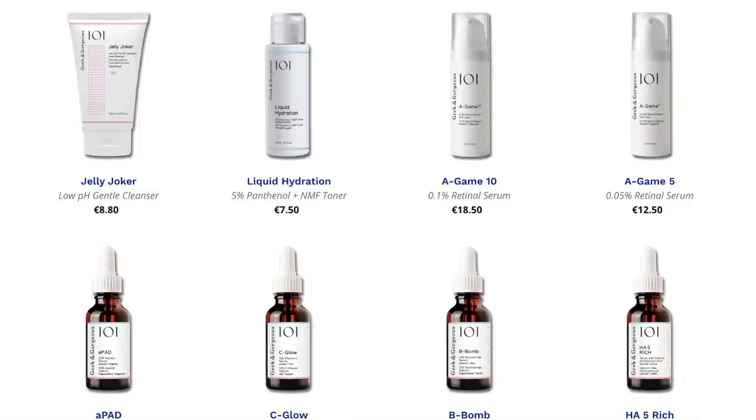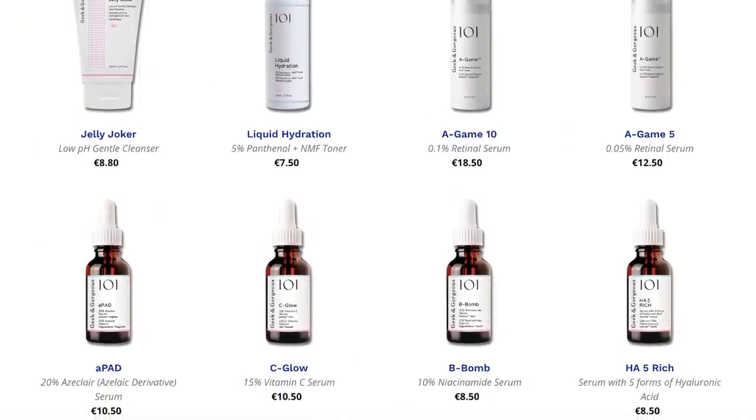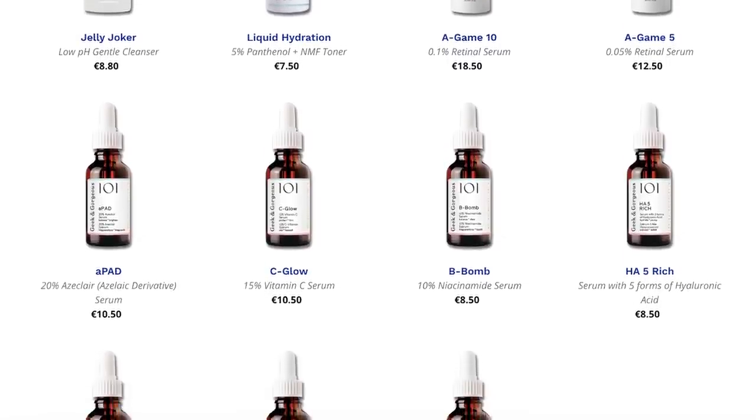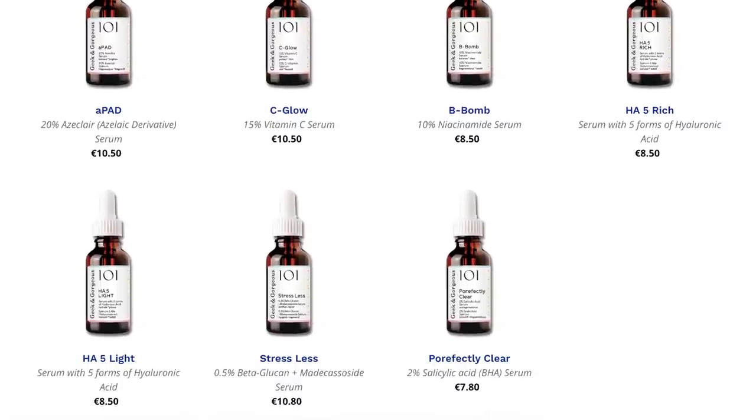Shipping from Geek and Gorgeous is free over 60 euros, and it's not hard to hit that with this brand and all the options they have. This brand has hit a point where they cover all the actives you could need — one of my favorite vitamin C serums, a fantastic salicylic acid serum, pretty much everything. And it's not just that they have them — they're genuinely some of the most well-done versions of those active products I've ever seen. I absolutely love that no matter where you are in the world, you have access to this company.